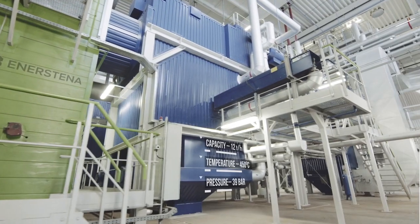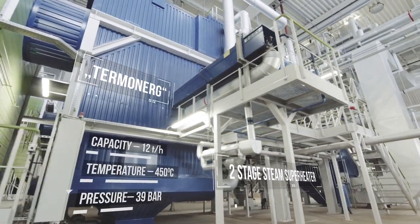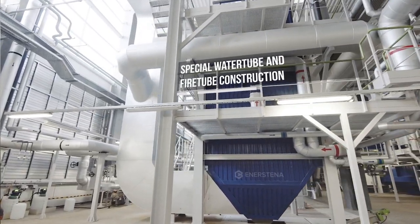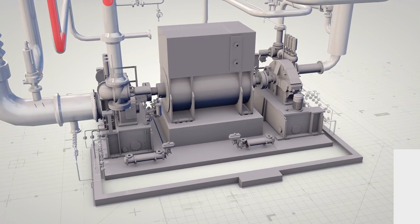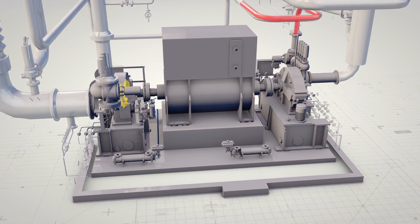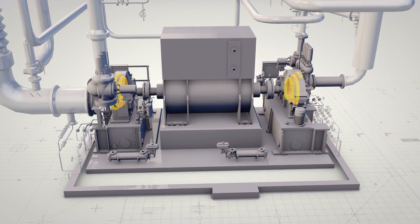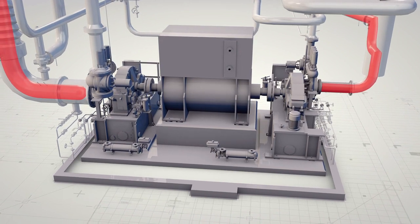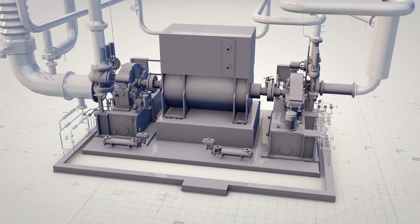The boiler. It can be in operation for more than 8,000 hours, thanks to an automated cleaning system. The turbine. Electric energy is produced in a two-stage high and low pressure turbine, which spins a 4.99 megawatt electric power generator, converting kinetic energy into electricity.